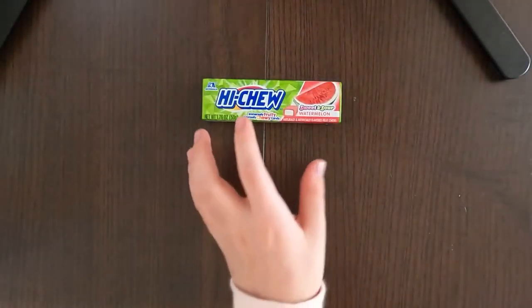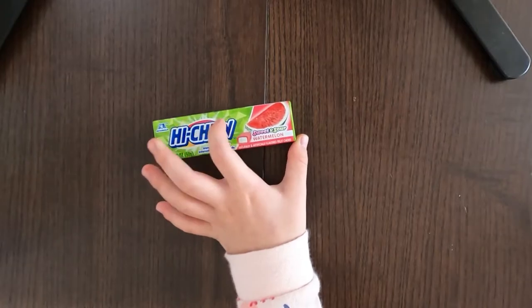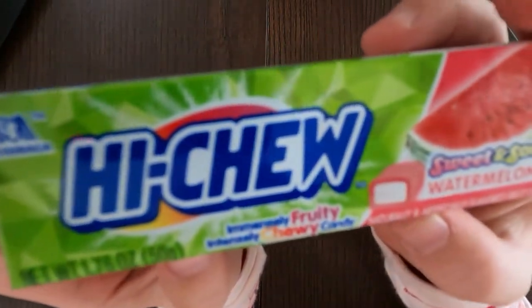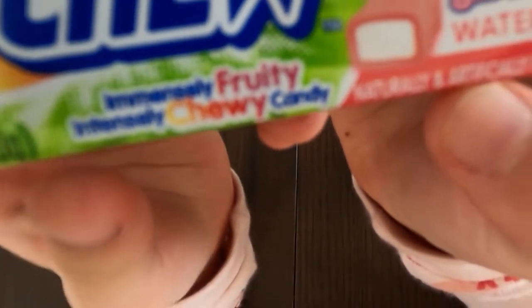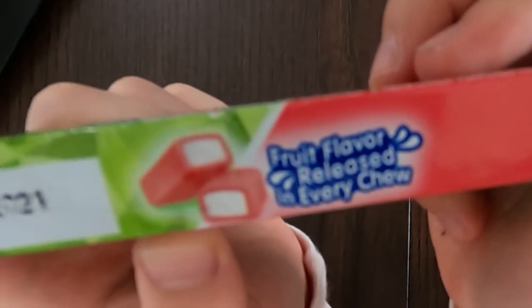Today I'll be reviewing watermelon flavored Hi-Chew, and I'll also be tasting it. Here are some labels about this product: immensely fruity, immensely chewy candy, sweet and sour, fruit flavor released in every chew.